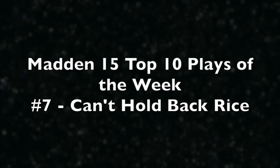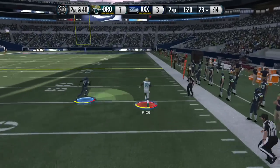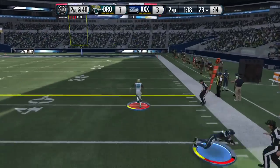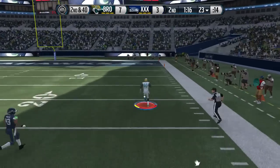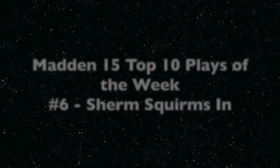Now on to play number 7, can't hold back Rice. This is second and 40 — you should not be able to convert this. My opponent comes with an all-out blitz and Jerry Rice, the King of YAC, juking that one guy and taking it all the way to the end zone, 77 yards for the touchdown.